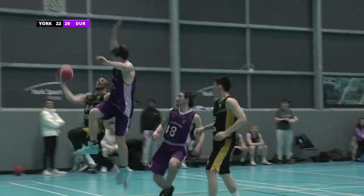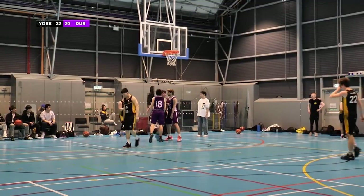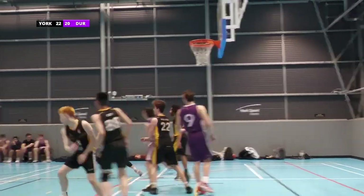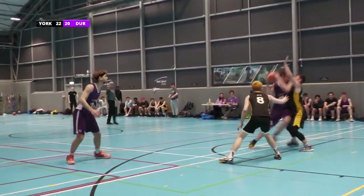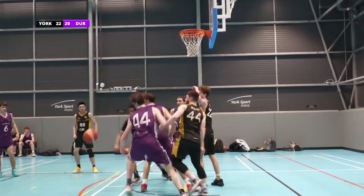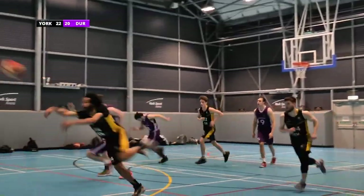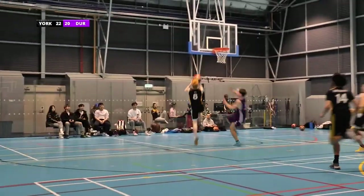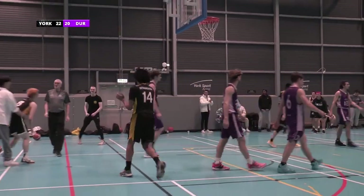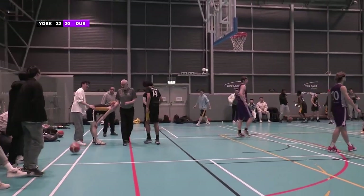44 takes it all the way back — will he shoot? That is unfortunate for York. Go on, have a shot from there — unlucky. Excellent defence from York there, brilliant. Number 8 takes it and it goes in — excellent from York there, beautiful scrappy play. Let's go York!